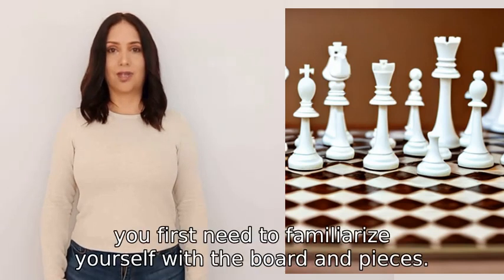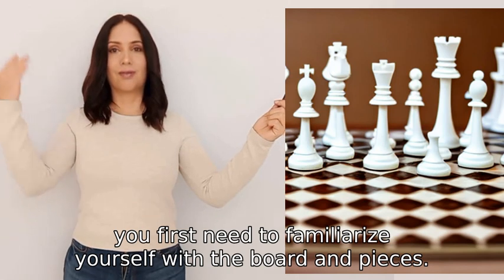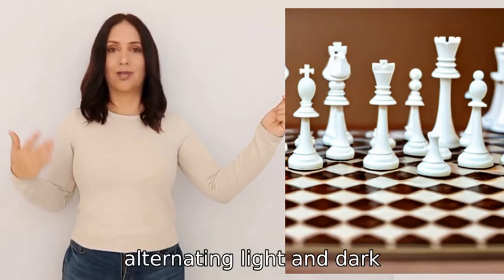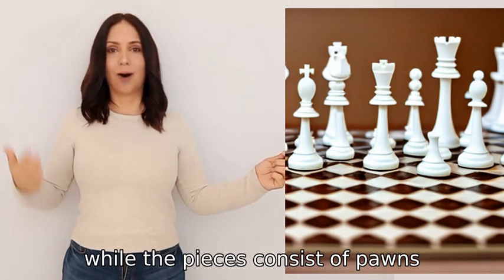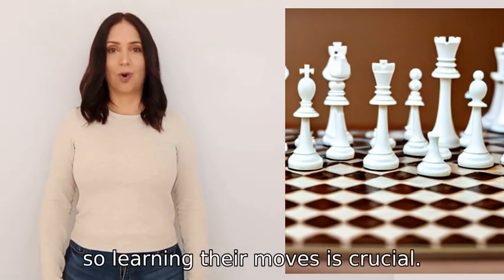To learn chess, you first need to familiarize yourself with the board and pieces. The board has sixty-four squares alternating light and dark, while the pieces consist of pawns, knights, bishops, rooks, queen, and king. Each piece moves differently.